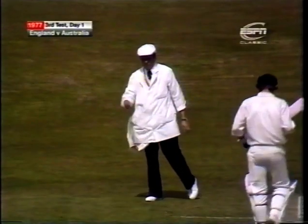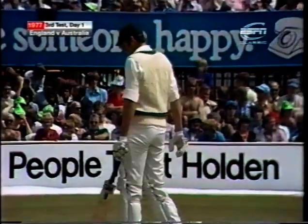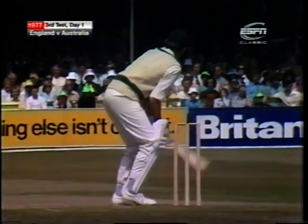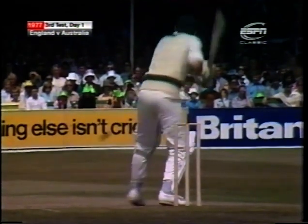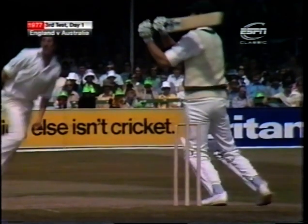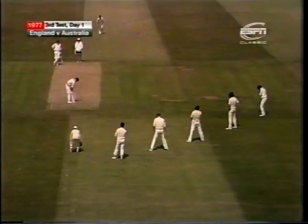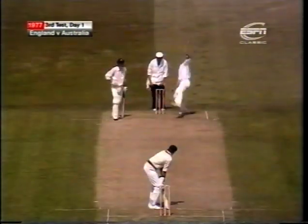Four runs. That's quite a typical McCosker shot - looks as though he's going to pull it in the air. In fact he rolls the wrists on it at the moment of contact. Got that away in front of square leg, which I suppose is an indication that the pitch isn't quite as fast as we expected. Most of the pull shots in that area have gone in front of square.